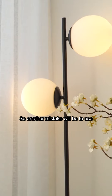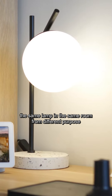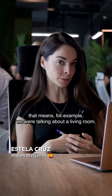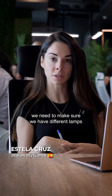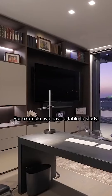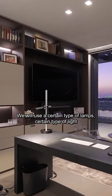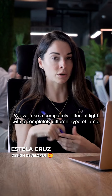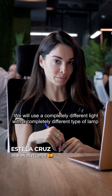Another mistake is using the same lamp in the same room for different purposes. In a living room, we need to make sure we have different lamps for all the different purposes we are looking for. For example, if we have a table to study, we will use a certain type of lamp with a certain type of light. And if we need to add a lamp behind a sofa to add coziness while reading a book, we will use a completely different light with a completely different type of lamp.